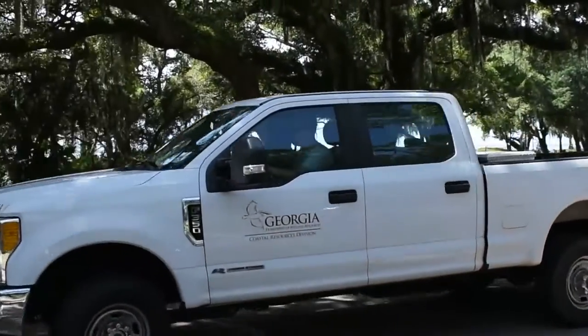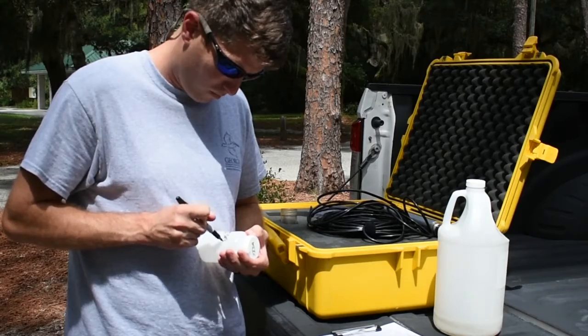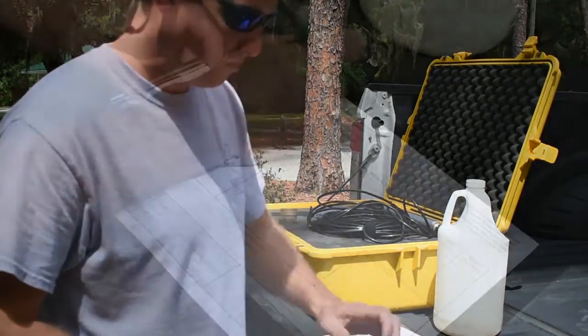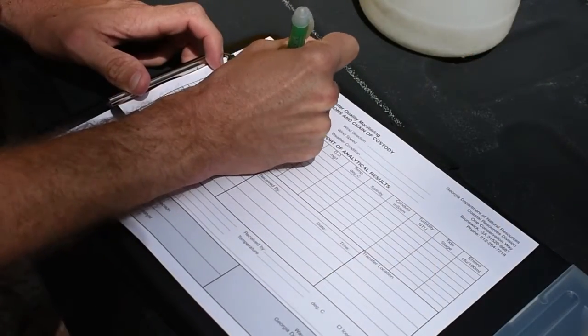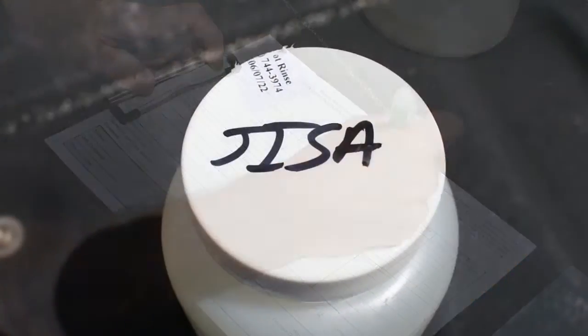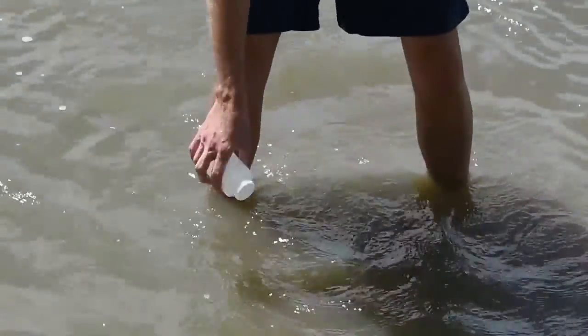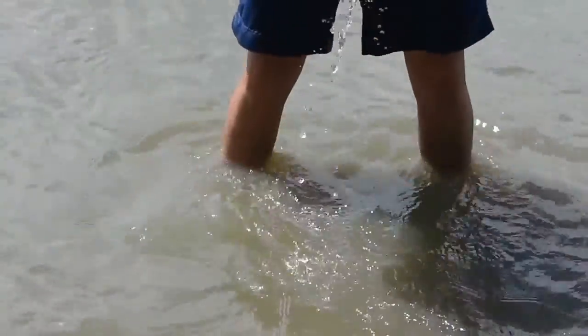Specifically, the Coastal Resources Division's water quality technicians are looking for the presence of the bacteria Enterococcus, which is found in the guts of warm-blooded animals. At each beach, water samples from the swimming zone are collected in sterile 250-milliliter bottles. The bottle is submerged to knee depth where the sample is collected.